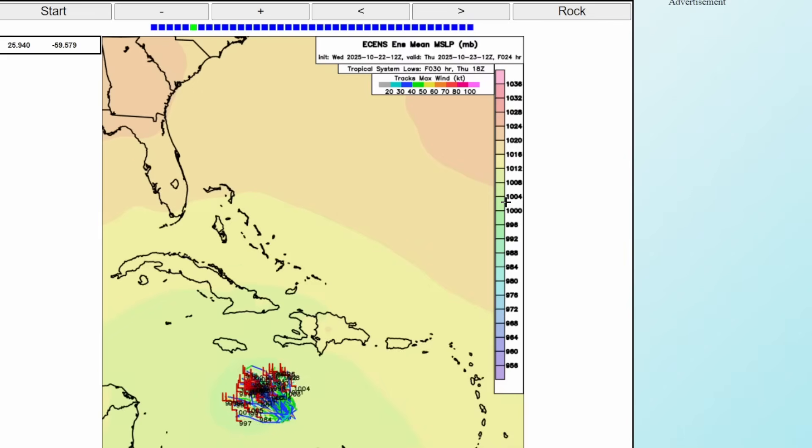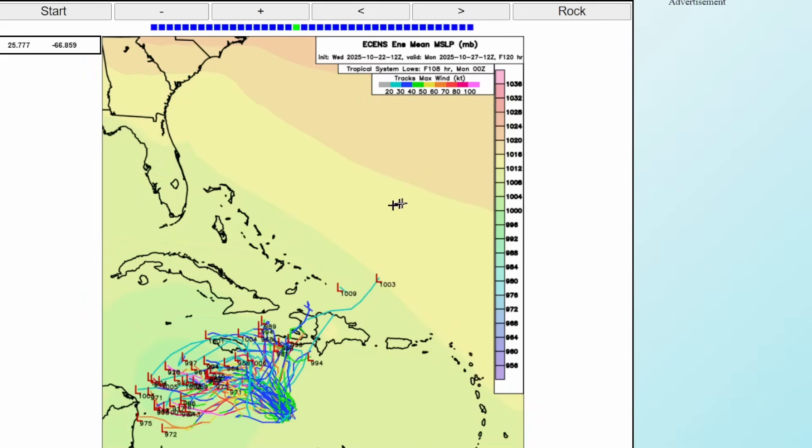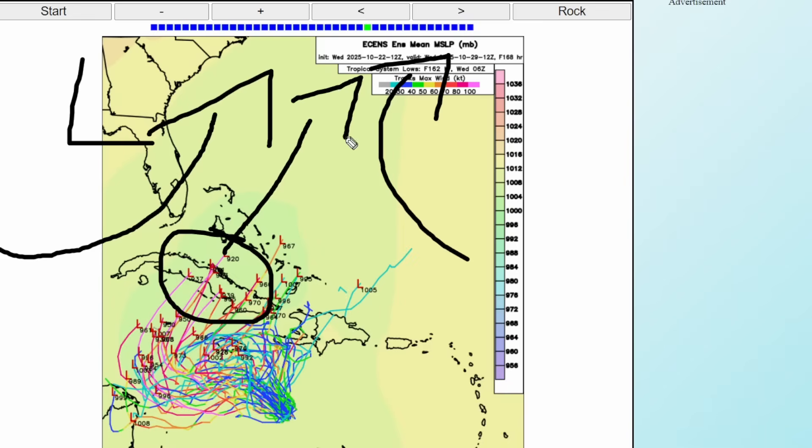Here's the Euro ensemble model showing what could happen over the next several days. Some ensembles take it towards Haiti, some towards Jamaica over the next couple of days, but then a lot of them just meander and stall out in the Caribbean — a problem either for heavy rain near land areas or more time over water to intensify rapidly. By the weekend into early next week, a lot of models take this further west, halfway between Jamaica and Central America. Then by mid-next-week it makes a sharp turn — steered by a trough over the southeastern U.S. and ridging — pulling Hurricane Melissa across Cuba potentially as a major hurricane, then out towards the open Atlantic.